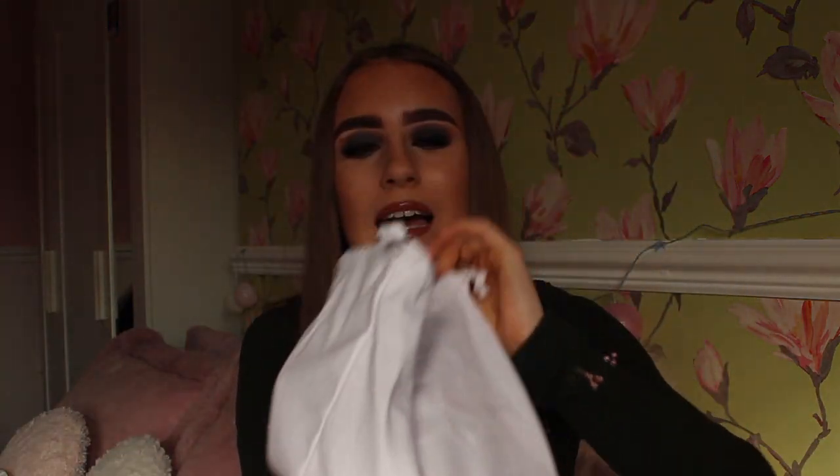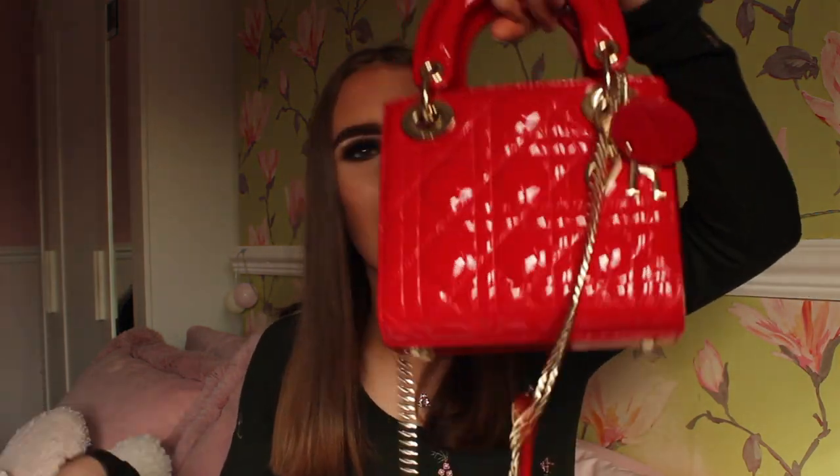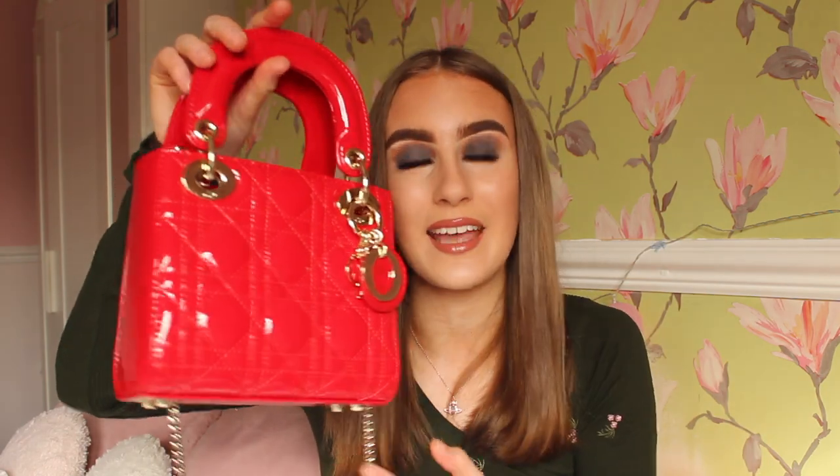Oh my god, I'm really excited — this bag is actually stunning on its own. I hadn't realized how small the micro Lady Dior handbags were until I actually received this. Are you ready? How beautiful is this? It may not be to everybody's taste, but if you love your Lady Dior handbags or designer handbags, you'll absolutely love this. It's tiny but oh my god, it's so cute!